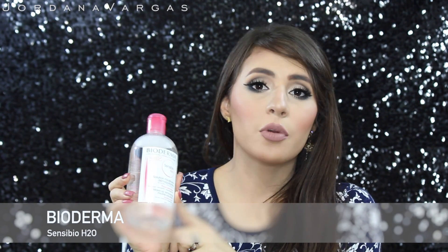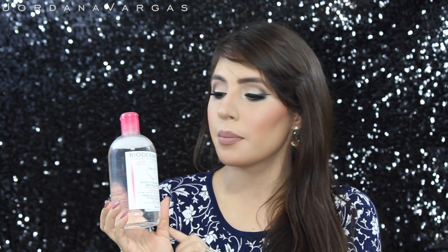I got just three things from Beautylish. The first one is the Bioderma — this is a makeup remover and micellar water. I used one of these before, like four months ago, and I loved it. I was waiting to finish another product to repurchase it, but I've been using it for the past three days. I just use it with a cotton pad and I love it.